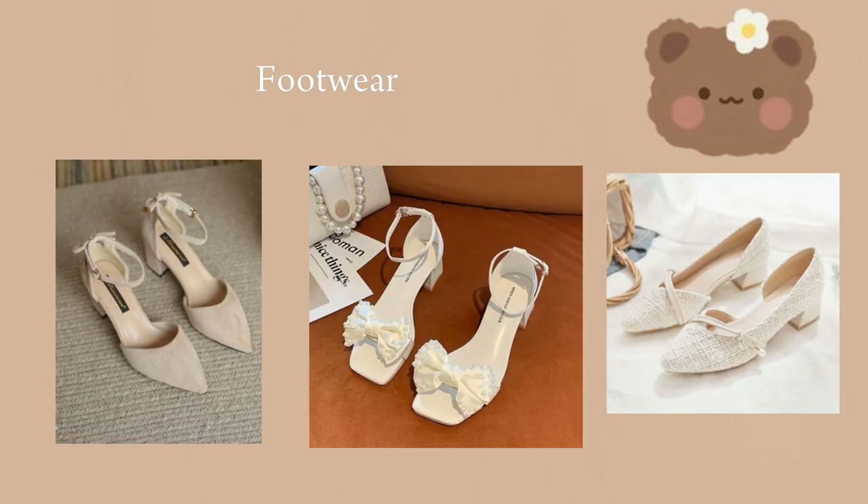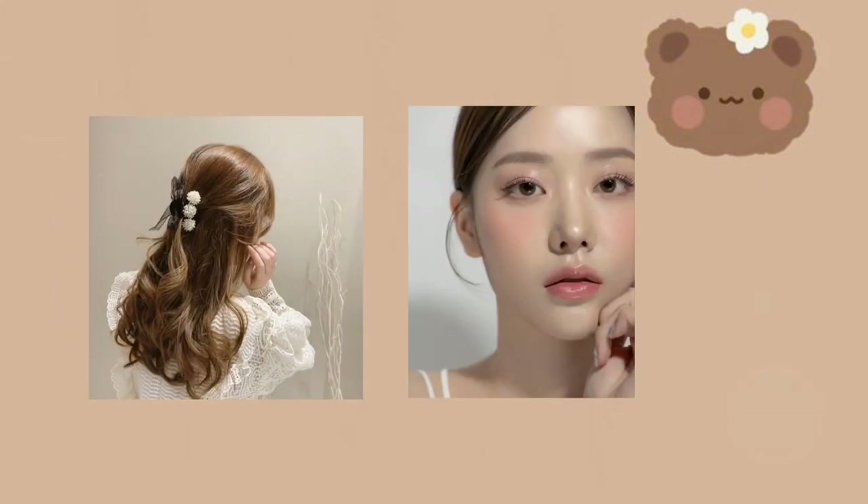About footwear: choose comfy and beautiful footwear. Don't copy others — just choose things that look beautiful on you. Everyone has their own choices and their own style. Just focus on yourself and find what looks best on you. Know yourself.